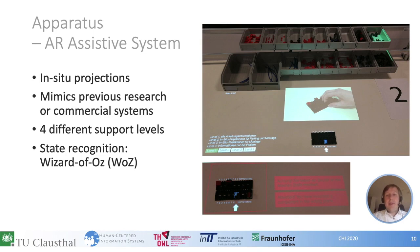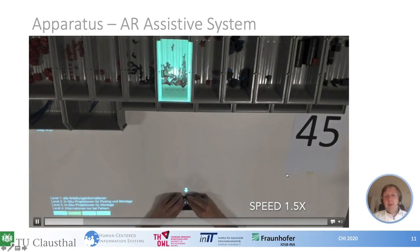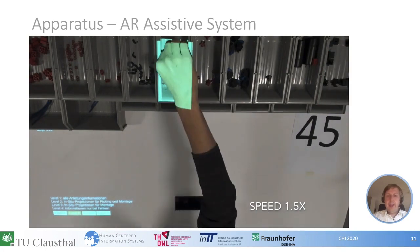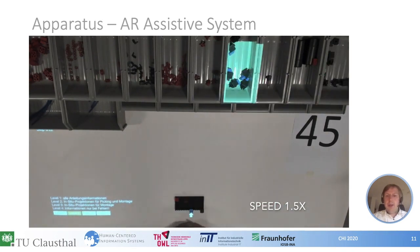Here you can see an overview of our assistive system, which mimics previous research and commercial systems. It shows projected instructions in the work area, such as videos, mounting points, picking information at the crab containers, and error indications. We implemented four different support levels with different amounts of support; participants were free to change the support level during the experiment. For recognizing picking actions and correct or incorrect assembly steps, we used a Wizard of Oz approach. In the demo video taken during the study, you can see a participant working with the system at the second level of support — receiving information about mounting points and part locations. When the participant makes an error, the system alerts them, and once fixed, they can continue.